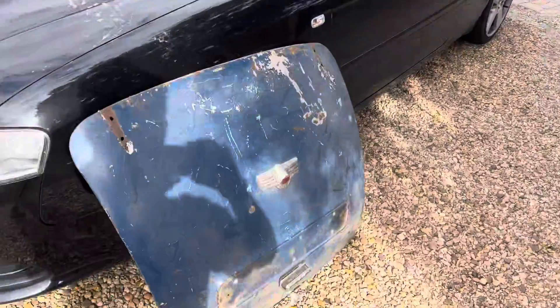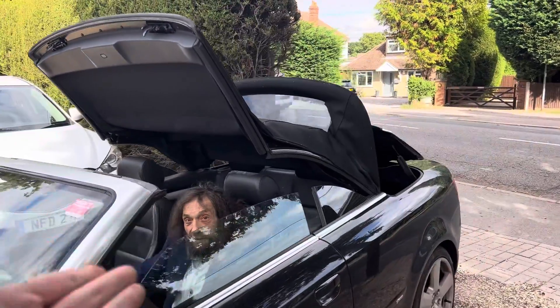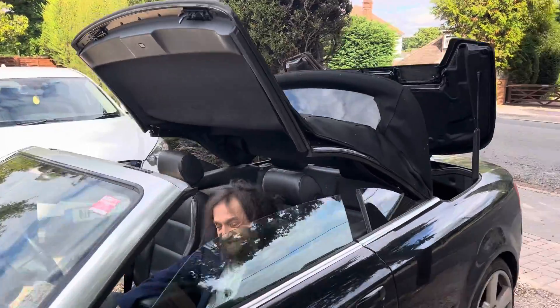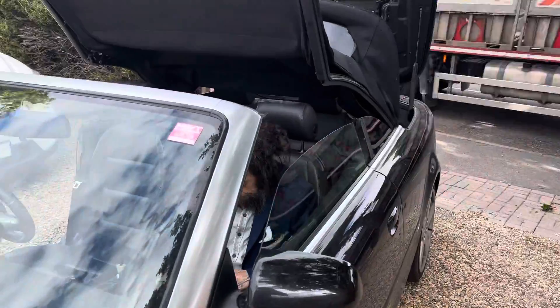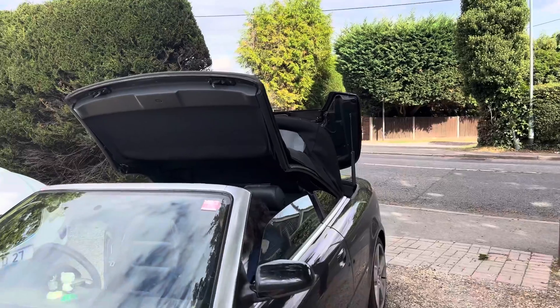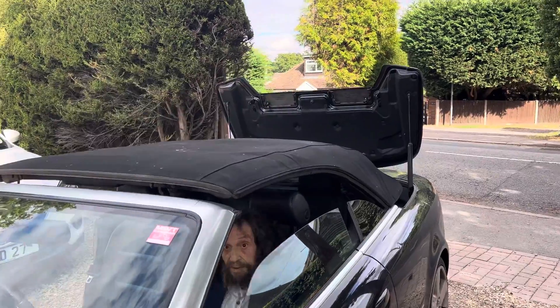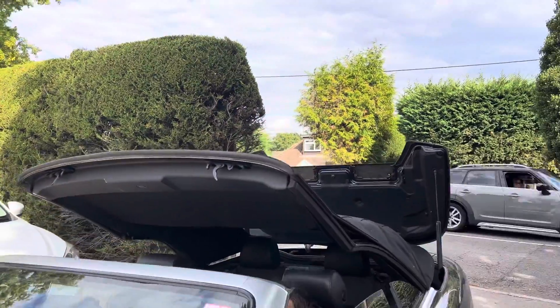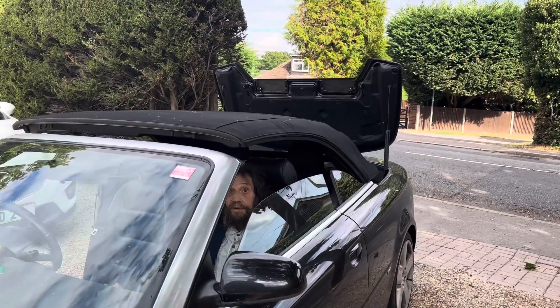Ladies and gentlemen, this is a Morris Minor bonnet for a 70-year-old vehicle. We're going to take it all the way back to Jaywick. Abraham's doing the roof — you control the roof and this bonnet. You've got to keep your finger on it, Abraham. No, the other way — that's it, keep going. Just hold the switch up.